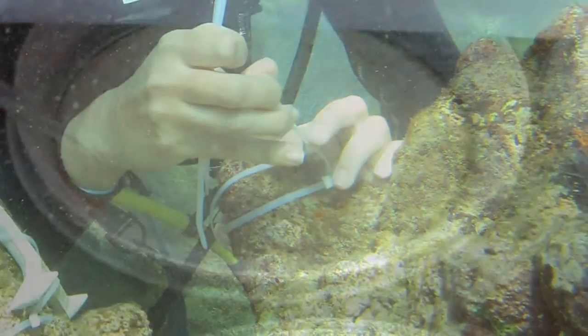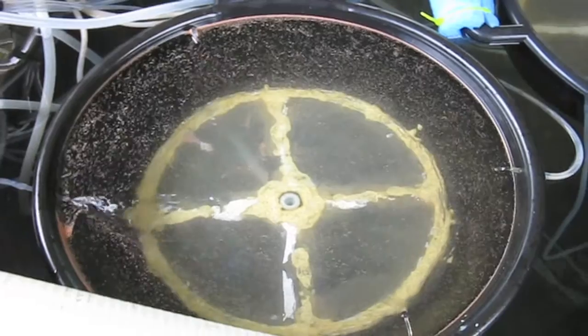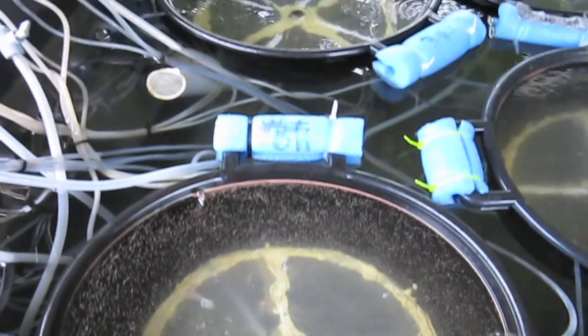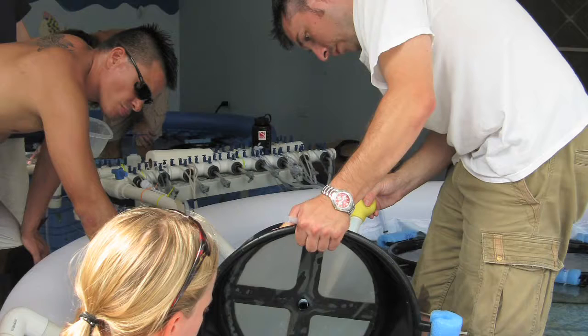They're searching for genes or markers that might tell us whether there are coral populations predisposed to being able to survive warm water temperatures. They are in the process of building an insurance policy — getting some of these corals into captivity so that, in case their habitat in the wild deteriorates further, they have a captive population to come back to.